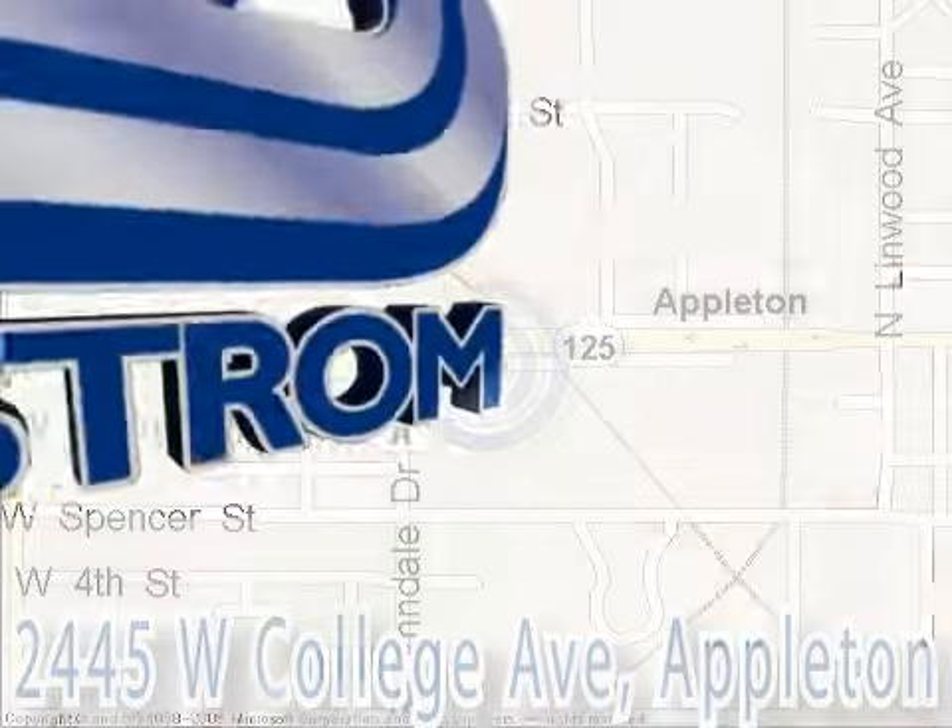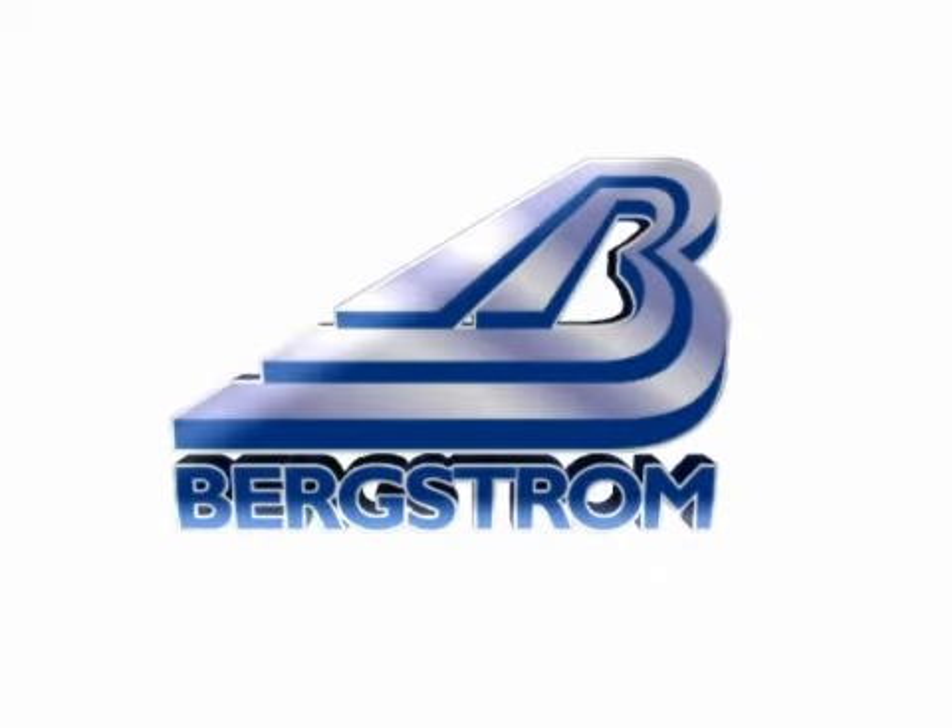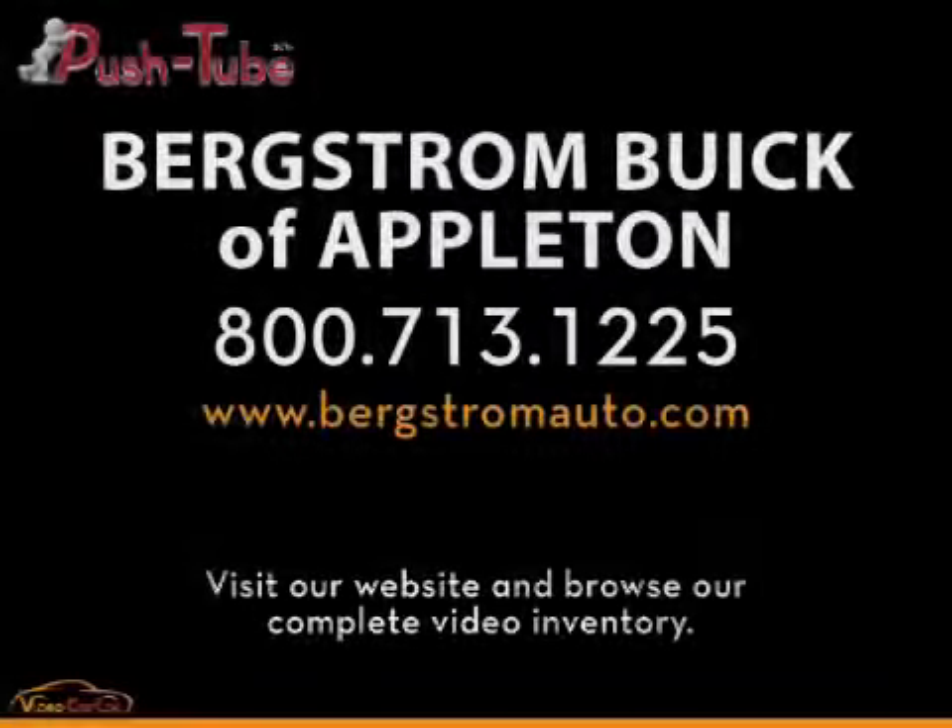Bergstrom, where you get a great deal more!